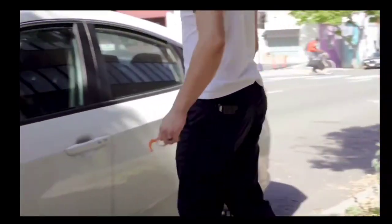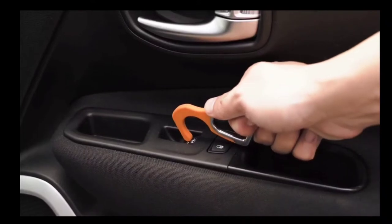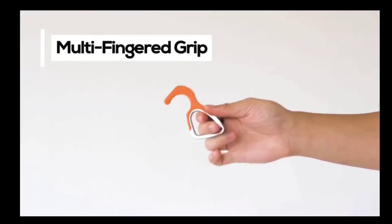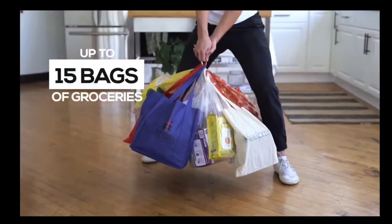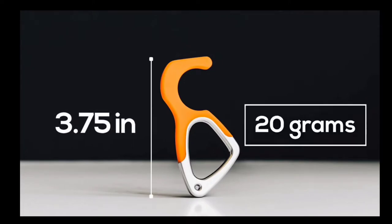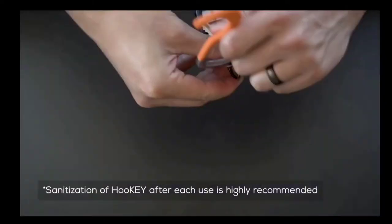The silicone coat also prevents Hooky from scratching surfaces like car doors, tables, and door handles. Hooky is deceptively strong. With a die-cast aluminum body and multi-finger grip, Hooky can carry up to 50 pounds of weight — that's 15 grocery bags. Hooky is 3.75 inches in length, only 20 grams in weight, and is corrosion and rust-free. Fit it perfectly in your pocket or on your keychain.